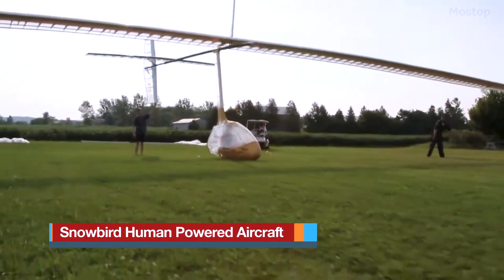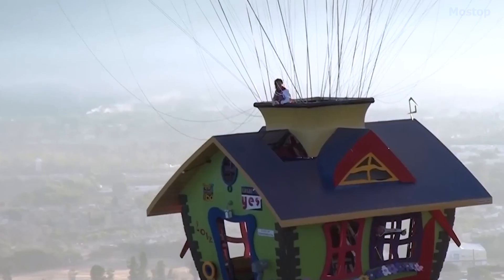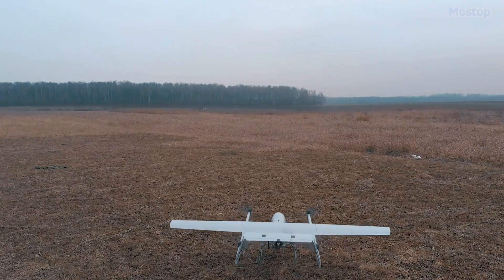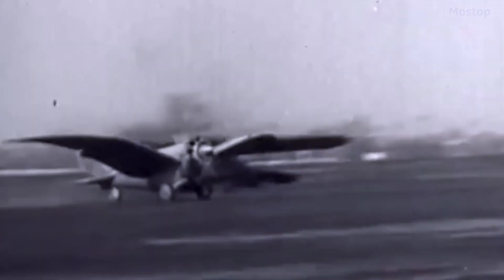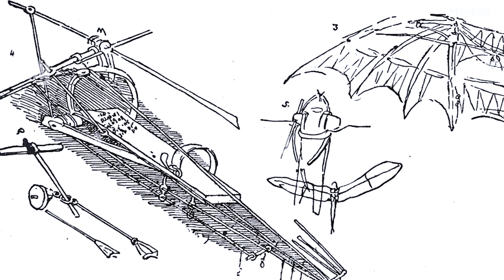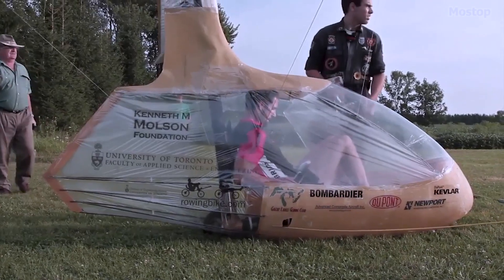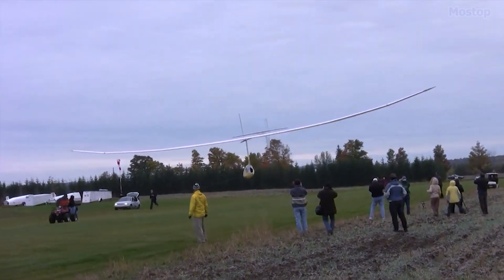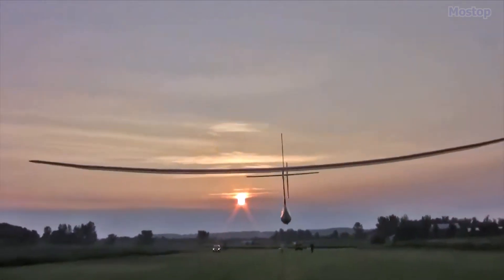Humanity spent centuries trying to fly like birds by flapping wings before finally developing the technologies needed to soar with balloons and then taking to the air with gas-powered fixed-wing aircraft. Throughout history there have been numerous attempts to achieve bird-like flight using human power. Leonardo da Vinci is often credited with creating the first design for a human-powered ornithopter in 1485. It became a reality in 2010 when a team from the University of Toronto succeeded where many before them had failed, achieving a world record for sustained flight in a human-powered aircraft with flapping wings.